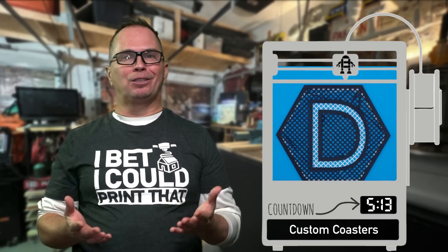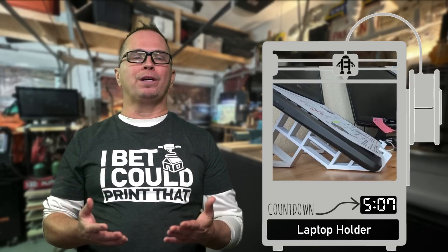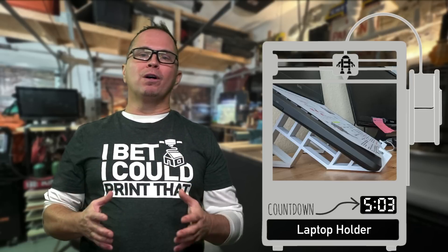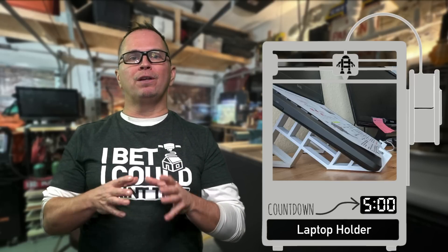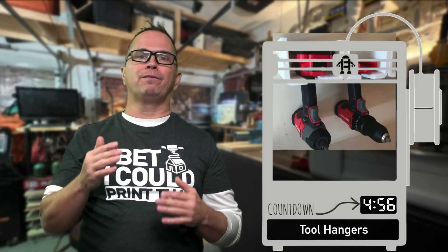Coasters — you can print coasters really easily. They print really fast, they're really neat, and they breathe. Laptop stands are incredible because everyone is breaking their neck with technology right now, and this gives people the ability to do it — it's just a simple extrusion where you print it flat.